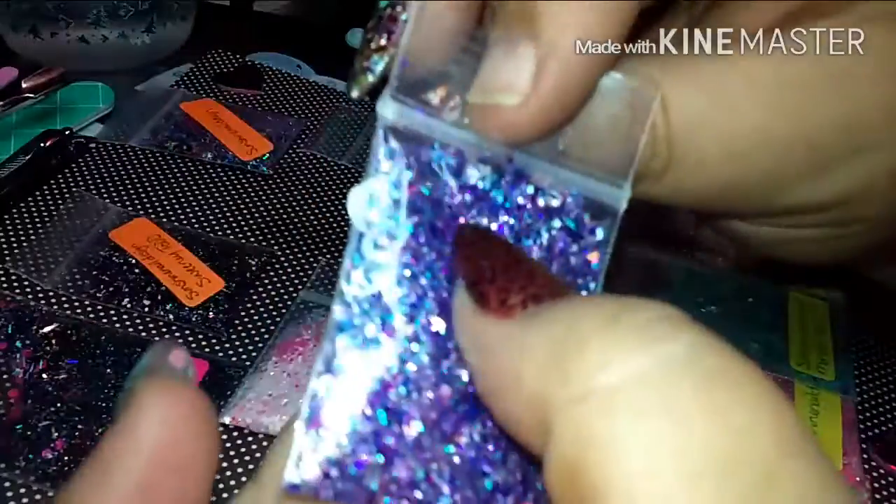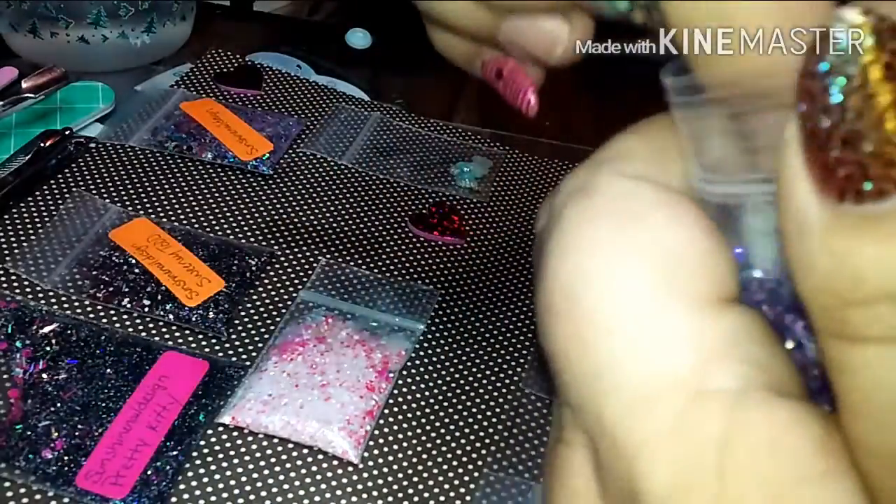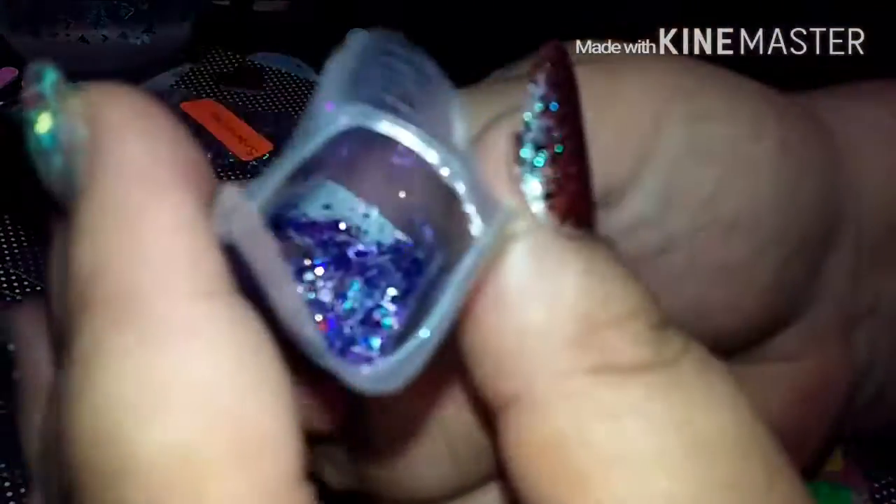This next mix is a purple mix — it's so, so, so pretty. It's blues, purples, and silver holographic. There's the gorgeous mix right here.